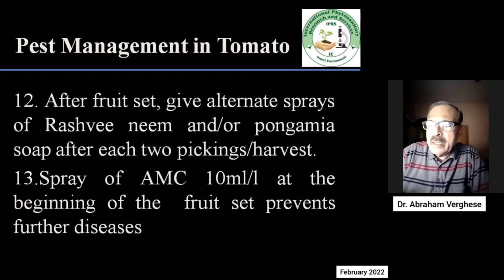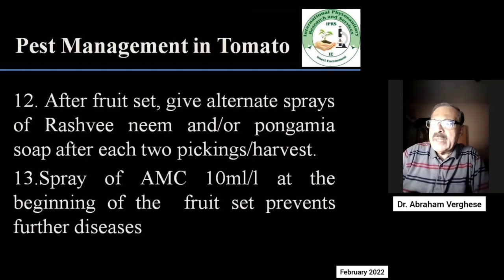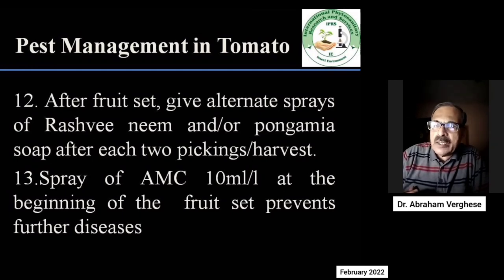After fruit set, it is important to give alternate sprays of Rashmi neem or pongamia liquid soap after every two pickings or harvests. It is also important to spray AMC at the rate of 10 ml per litre, because this will also control many diseases. This way you maintain a good stand of the crop.